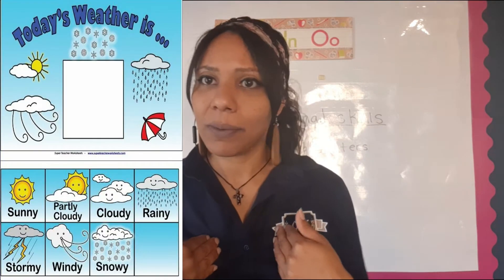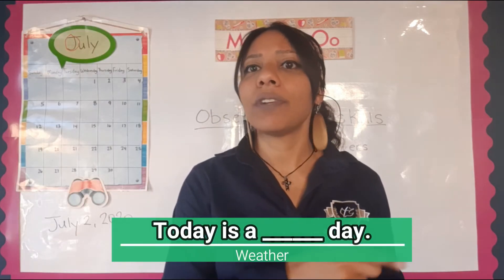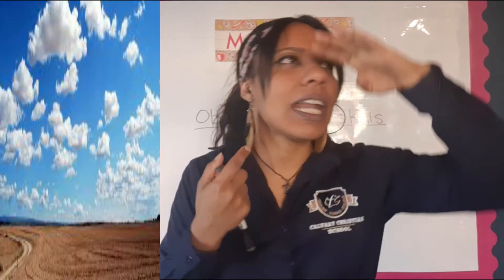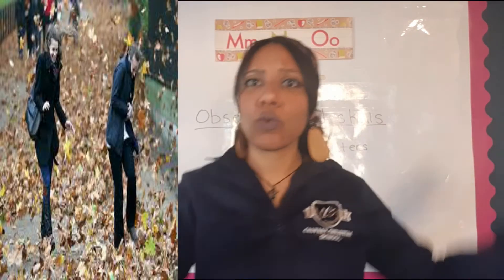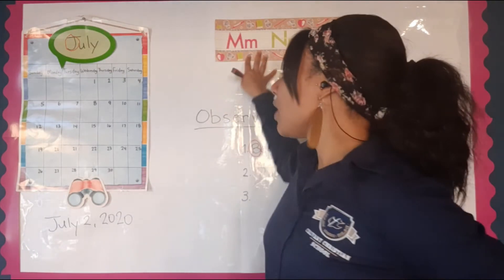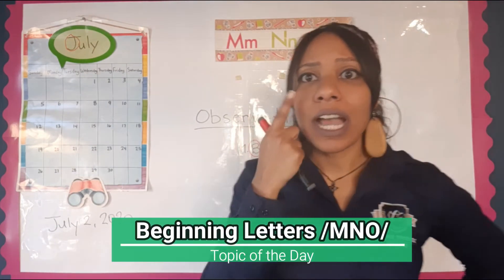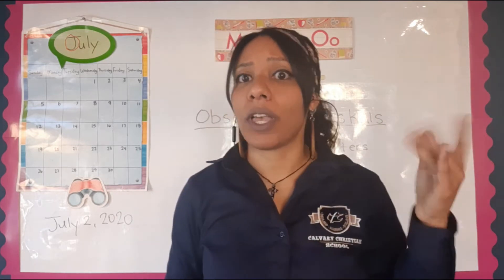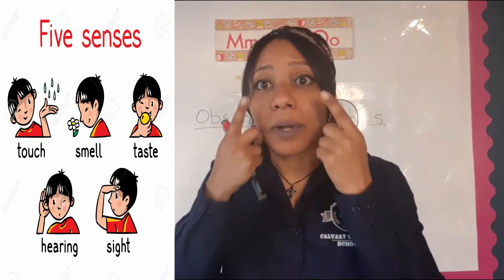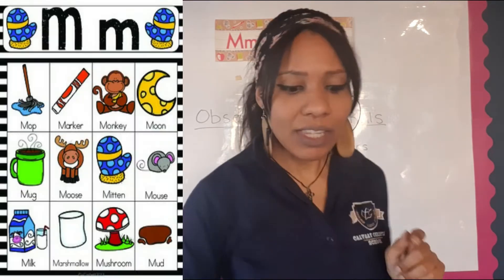For the weather, you guys are in charge — you're going to tell me. Observe with your eyes and check: is it a cloudy day, a rainy day, or a windy day? Moving on, the topic of the day is the letters M, N, and O, and we're using our observational skills. We can use our hands to clap, our eyes to see, and most importantly our ears to listen.